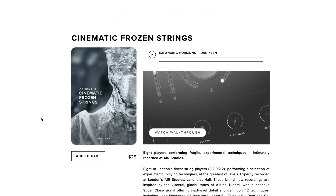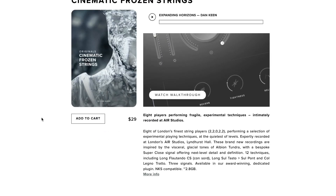Last week, Spitfire released the Cinematic Frozen Strings as part of their original series. This one's available now for just $29. It runs in their standalone plugin.